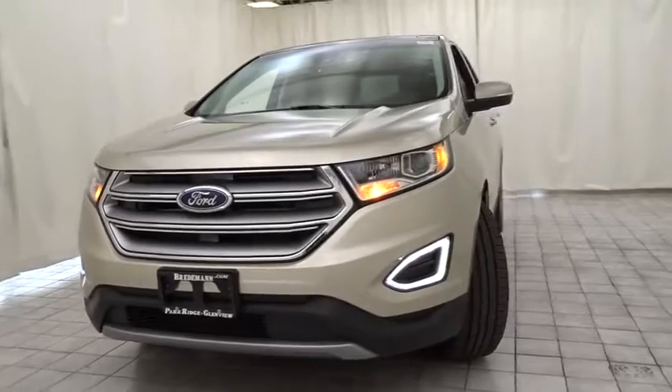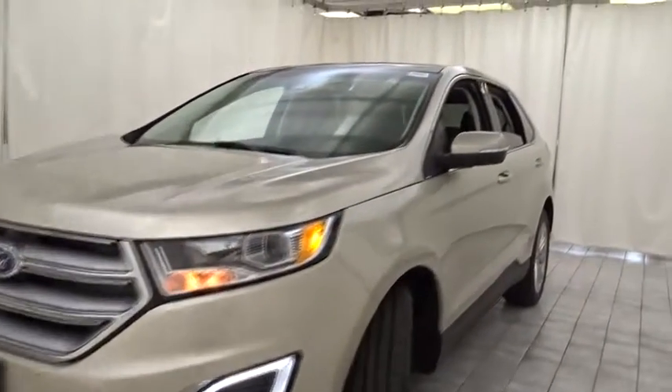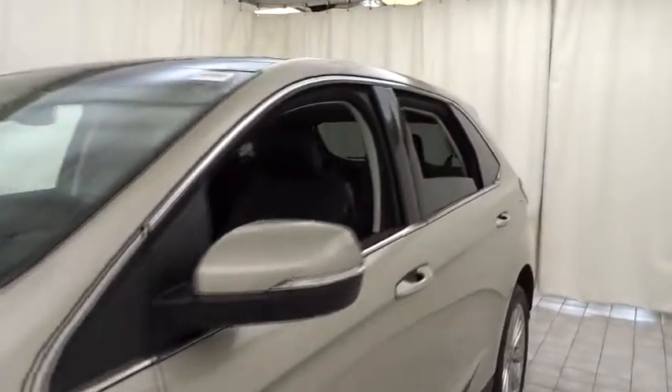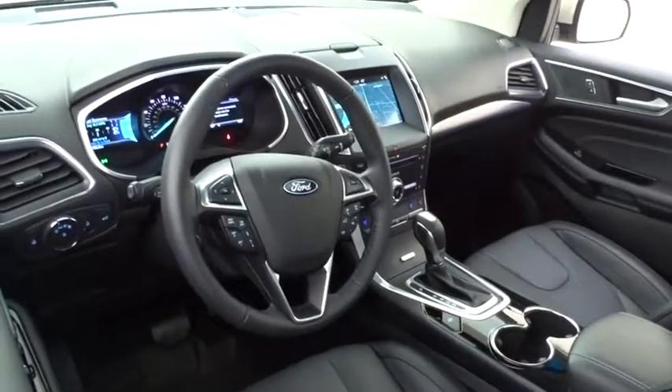Here are some of this vehicle's great options: traction control, power passenger seat, all-wheel drive, power liftgate, anti-lock braking system, steering wheel audio controls, keyless entry, stability control.